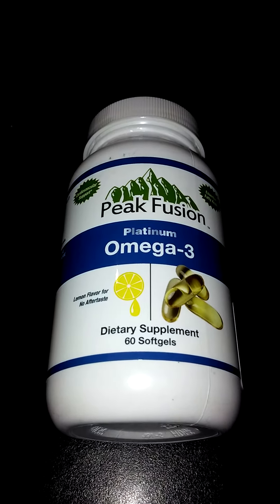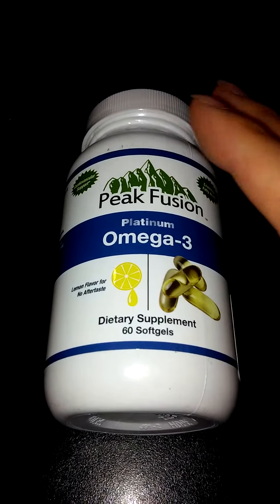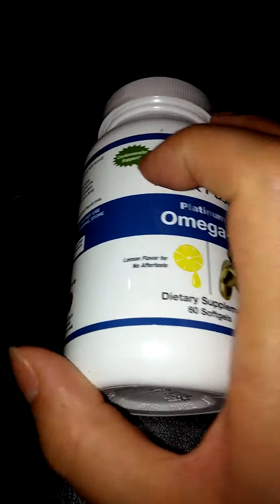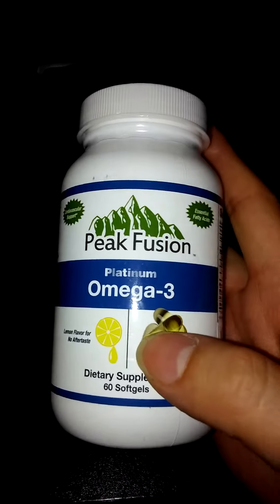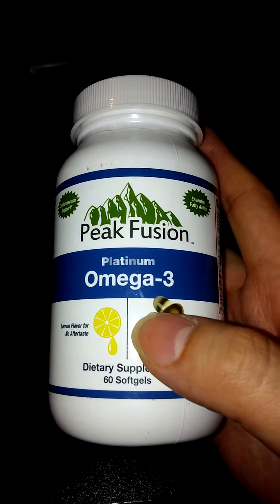Today I'll be reviewing the Peak Fusion Platinum Omega-3 Supplement. I don't know if you are familiar with Omega-3 — I've done a lot of reviews of these. I really like Omega-3 supplements. I think that most people should be pretty familiar with the benefits of it so far.